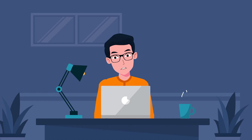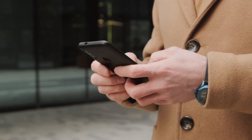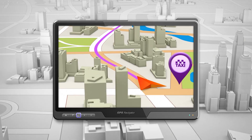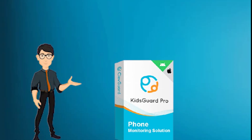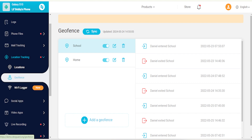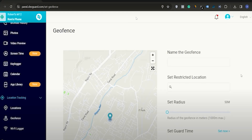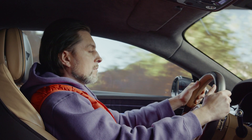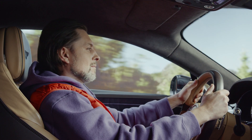Now let's explore location tracker apps, a versatile solution for live car tracking. These apps allow you to install a tracking app on your phone or secretly on the driver's device, giving you discreet access to your car's location at all times. One such app is KidsCard Pro, which offers advanced features like geofencing and stealth mode. With geofencing, you can create virtual boundaries around specific locations and receive alerts when your car enters or exits these areas. With stealth mode, the app operates silently in the background, ensuring the driver remains unaware of being tracked.